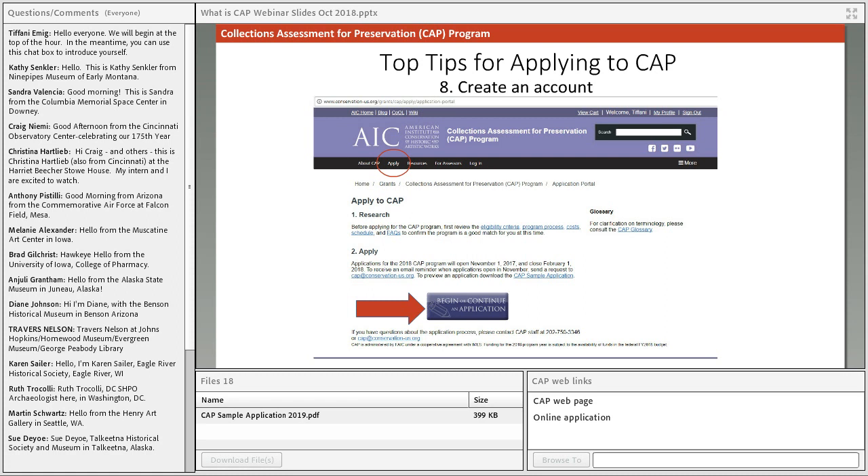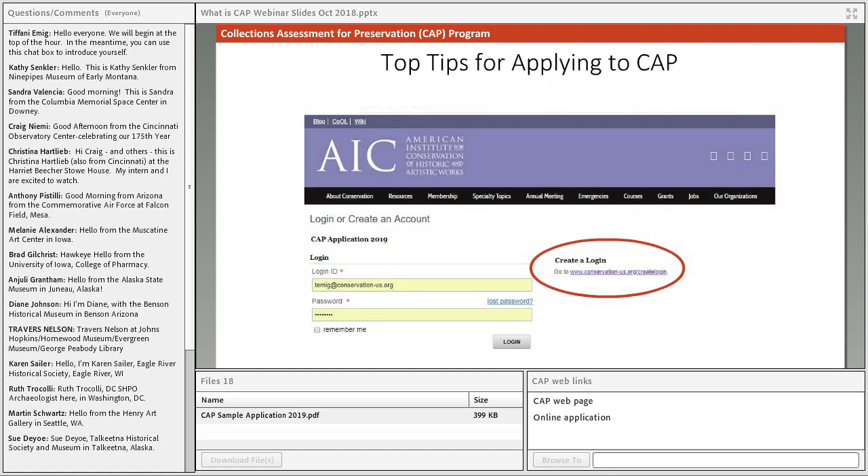Here are the top eight tips for applying to the CAP program. Tip eight: create an account with our online application platform. After Thursday, go to conservation-us.org — at the top of the page you'll find an Apply button that takes you to our application page. Click the purple button toward the bottom to reach the account page, then create a new account by clicking the link on the right side. Creating the account allows you to log out and back in anytime, and your saved application will be waiting for you.